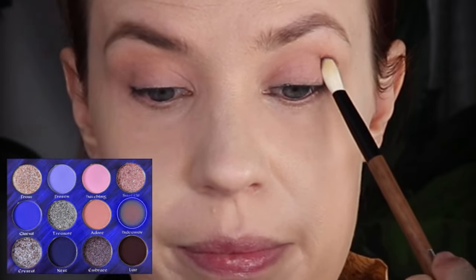For this look I'm going to be sticking to the right side of the palette, working with more of the mauves. There are a couple of shimmers in here that are neutral with a twist, and I want to give that a go. I'm going to start with the shade Hideaway on my 27 brush and build this up on the outer corner and in my crease, placing it there before bringing it in.